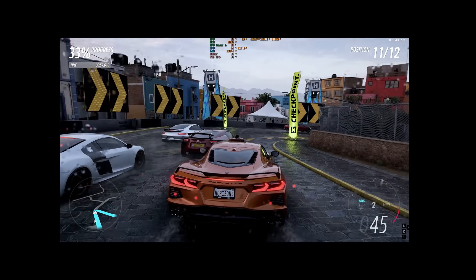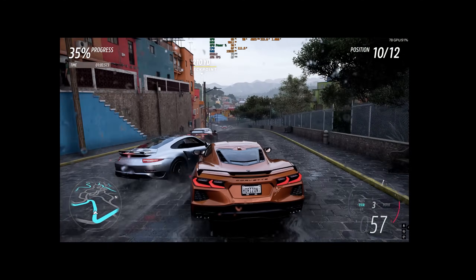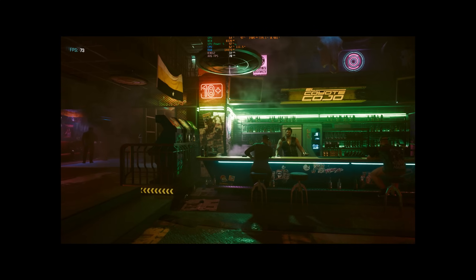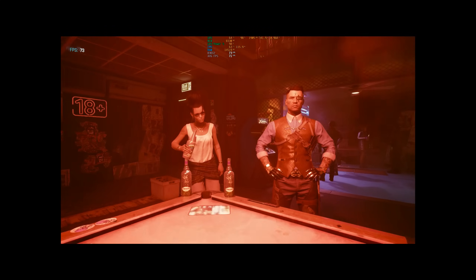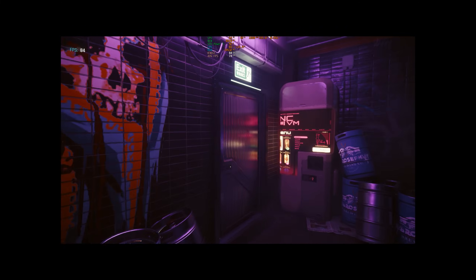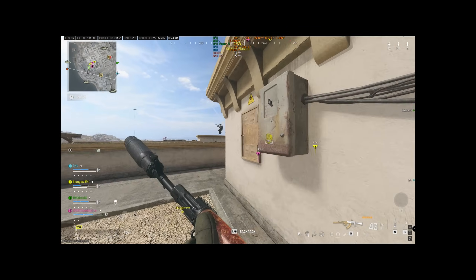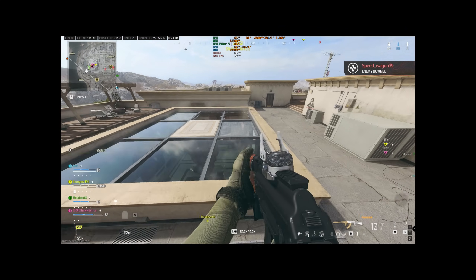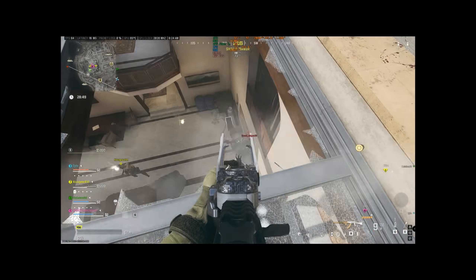Now let's look at gameplay with the 3080 Ti. All graphic settings are set to maximum and screen resolution is 2560 by 1440. As you can see, the 3080 Ti performs very well with high demanding games whilst providing solid FPS results. Temperatures are to be expected, and power around the 300 watt mark — sometimes going over — meaning you're going to want to have at least a 750 watt power supply.